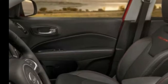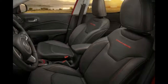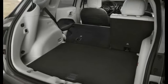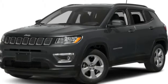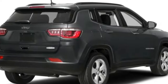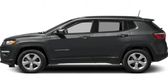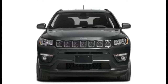Seat belt pretensioners automatically tighten seat belts to place the occupant in the optimal seating position during a collision. Anti-whiplash head restraints actively react to rear collision forces and cradle the occupant's head to reduce the likelihood of a whiplash injury. The vehicle is equipped with an ignition disable device that will prevent the engine from starting if the correct original manufacturer key is not used.